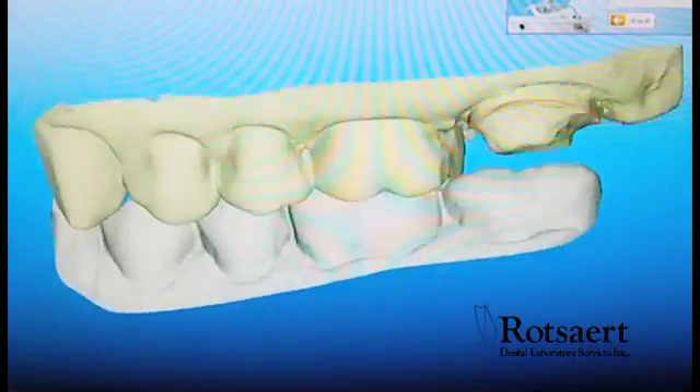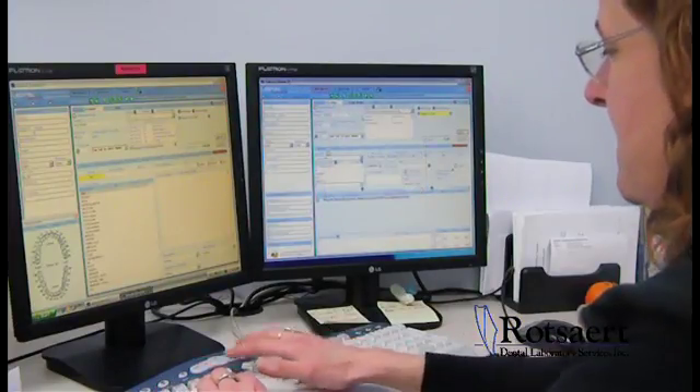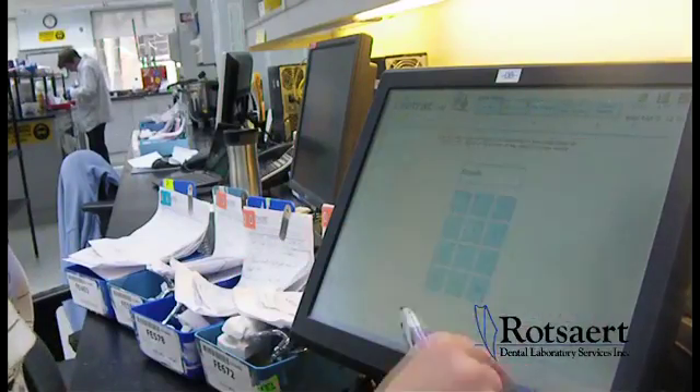It is clear that innovations such as CAD-CAM, intra-oral scanning, preoperative planning, and workflow management will have an impact on dentistry in the years to come.